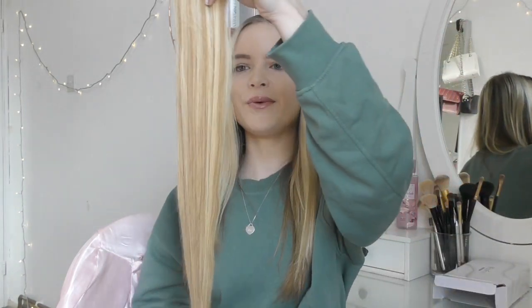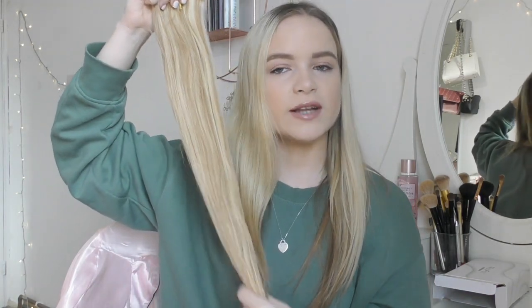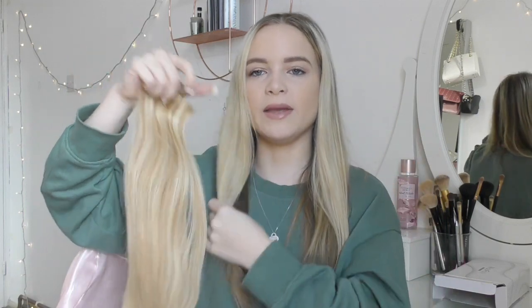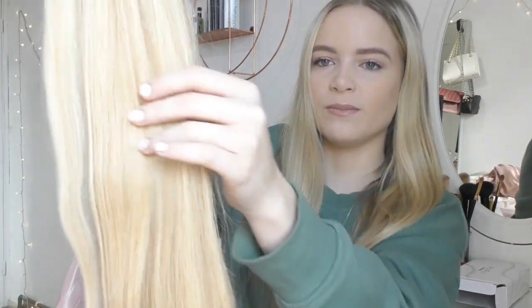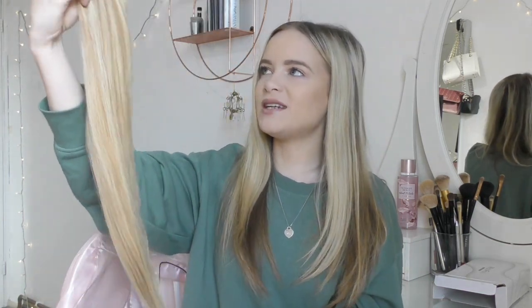I'm going to start by showing you the Maxwell Hair Extension packaging. It looks extremely professional — a really nice gold metallic colour on the front, a simple little box, and the hair extensions come completely clipped together. These are nBlend hair extensions so they blend naturally into your hair, which is amazing because it's extremely difficult to match hair extensions, especially if you have highlighted blonde hair. They also use Remy Human Hair, which makes them super soft and natural feeling.